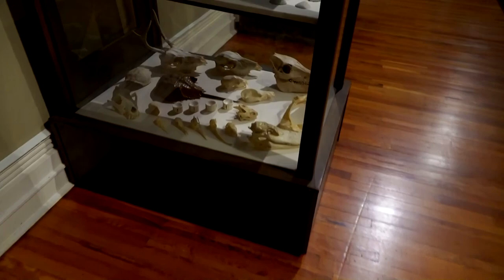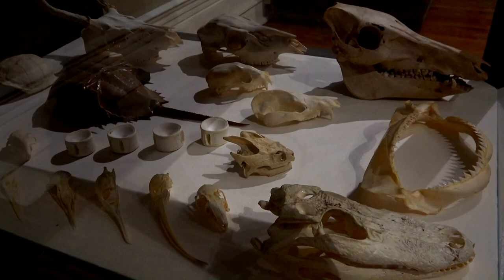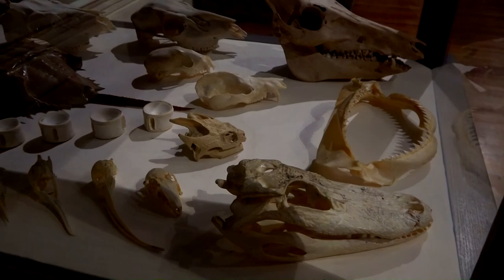Wow, look at those talons. Looks like a dead crow and a dead owl. Here we've got some more oddities — looks like a snapping turtle, a shark, a crocodile, a wild pig, some deer, maybe a fox or coyote, a horseshoe crab, and some fossils.